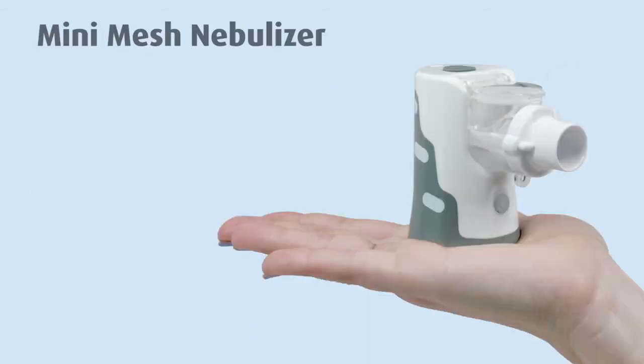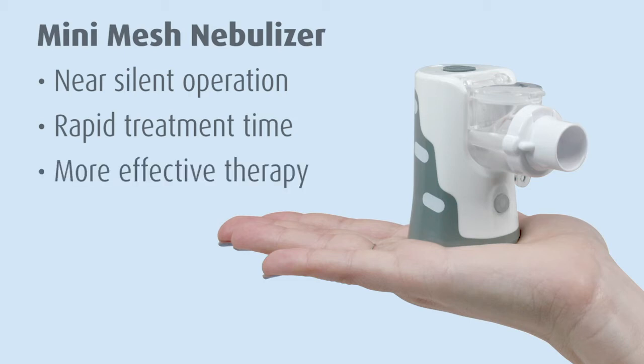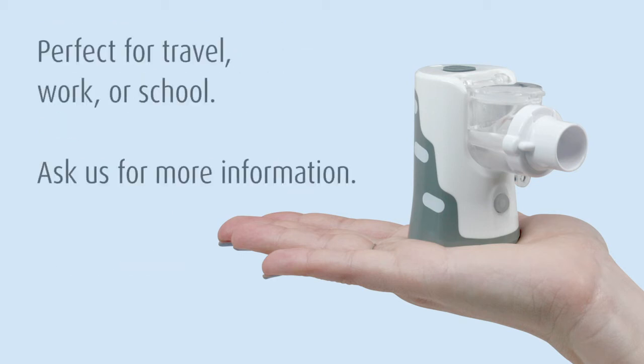Mini mesh nebulizer benefits: near silent operation, rapid treatment time, more effective therapy, portability, and great value. Perfectly discreet, the mini mesh nebulizer is ideal as a secondary nebulizer for traveling, work, or school. Ask us for more information on this great value item from Sunset.